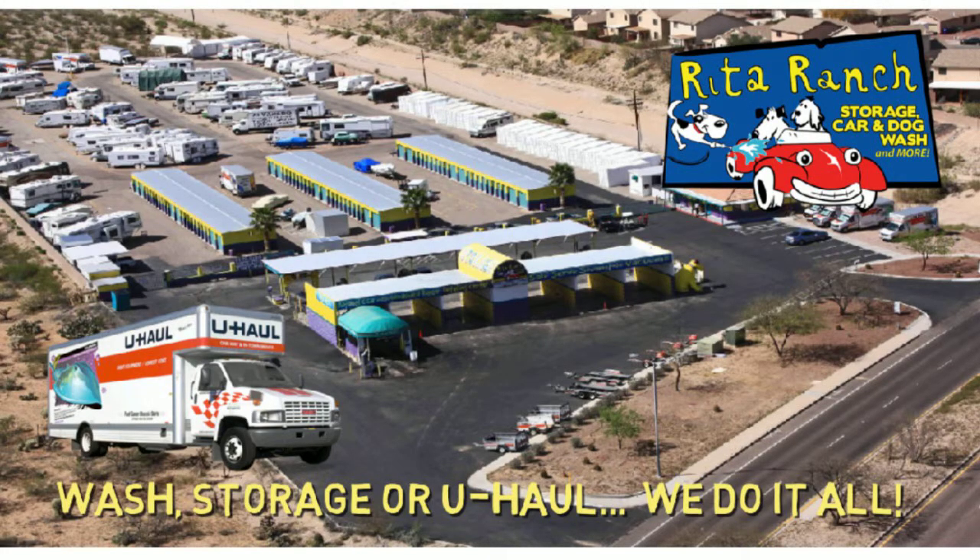Wash, storage, or U-Haul — we do it all. If you're ready to get your car back up to par, call Adam to set up your appointment.